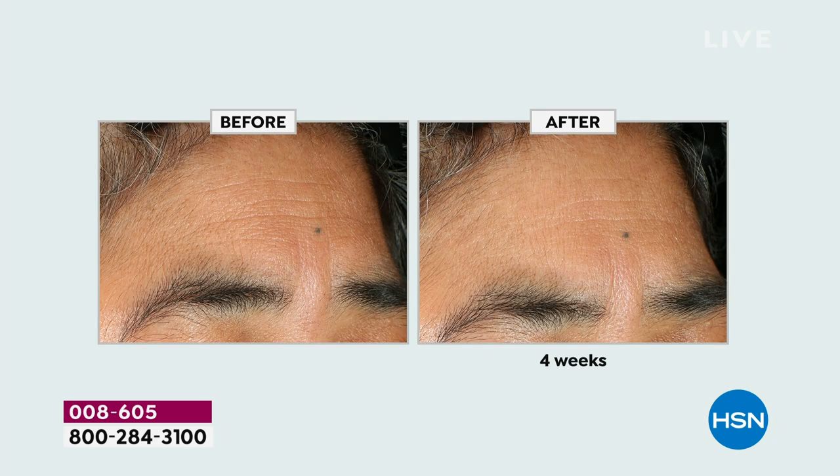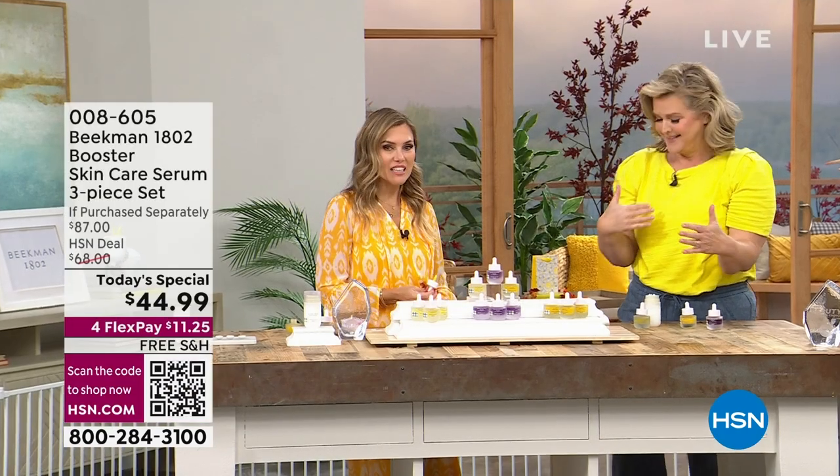Look at this before and after on the forehead. Look at the lines, look at the overall texture. We're changing things. You're not different - you're aging better. This is why everybody has been so excited. Our final booster, the Golden, is the one you'll use in the morning. It has a bright golden yellow tone.